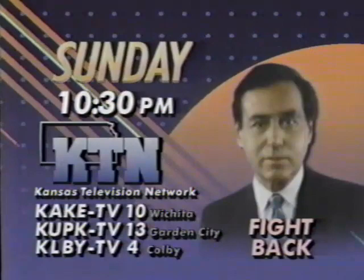A boat that will stay afloat even after being sawed in half? I'll challenge that claim this week on Fight Back, Sunday night at 10:30 on the Kansas Television Network.